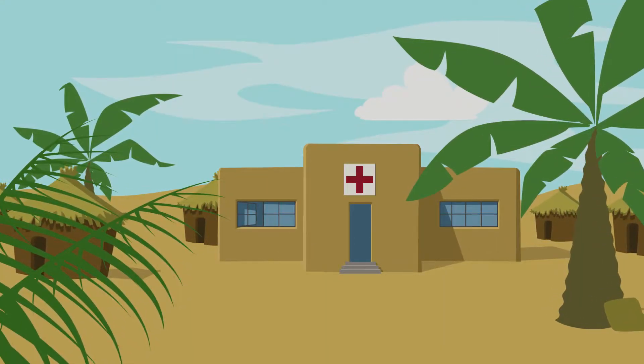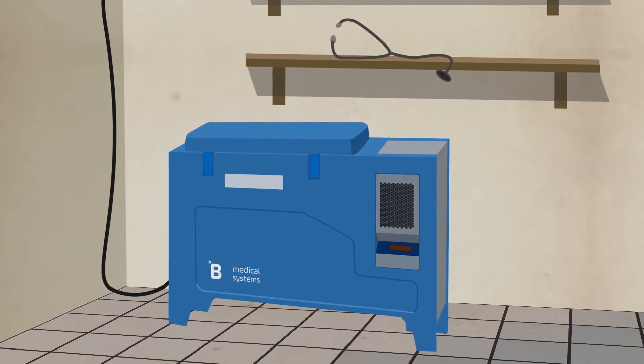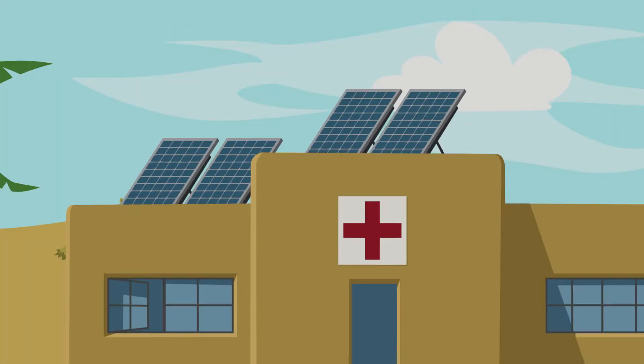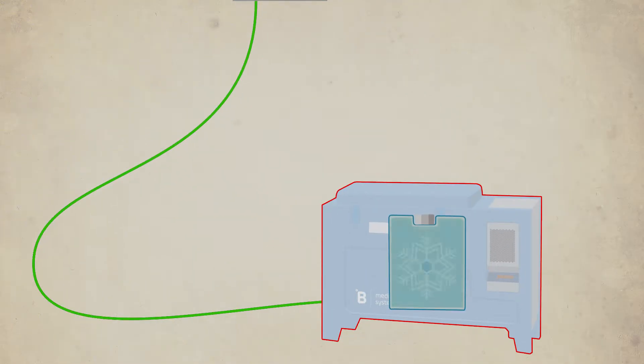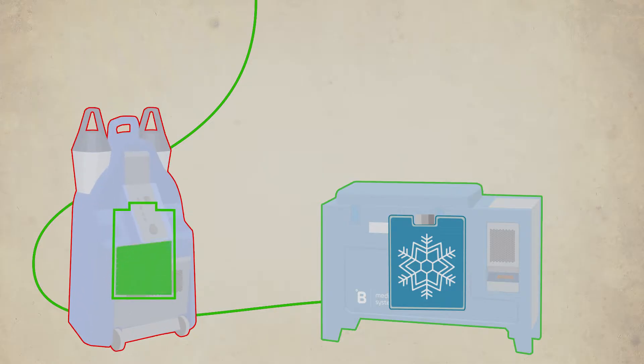When a health center with poor or no access to electricity uses the B Medical Systems Solar SDD vaccine refrigerators, solar panels are installed on the roof to provide a power supply. These highly efficient panels generally provide more energy than what is needed for the refrigerators. This excess energy can now be used to charge the health center kit.